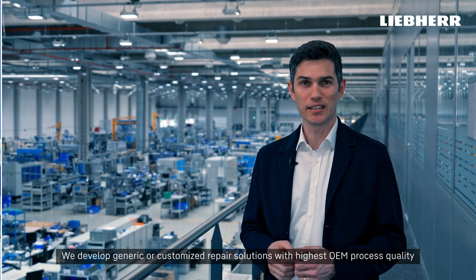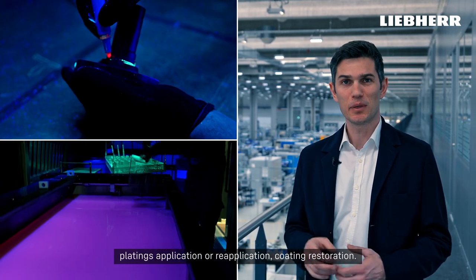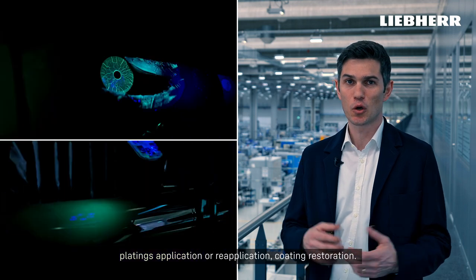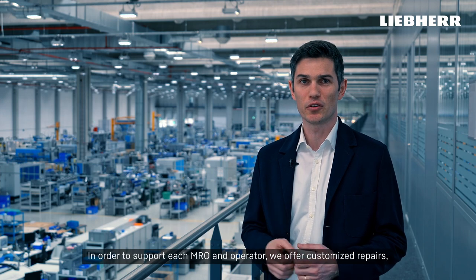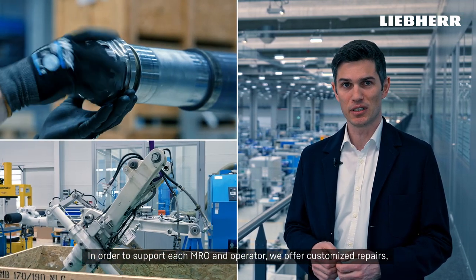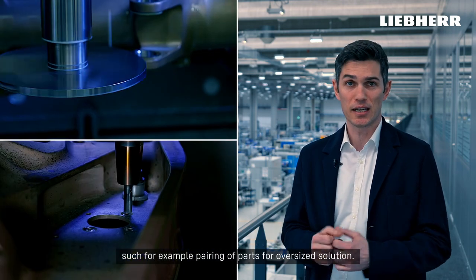We develop generic or customized repair solutions with highest OEM process quality and our broad experience that covers plating, application or reapplication, coating restoration. In order to support each MRO and operator, we offer customized repairs such as, for example, pairing of parts or oversized solutions.